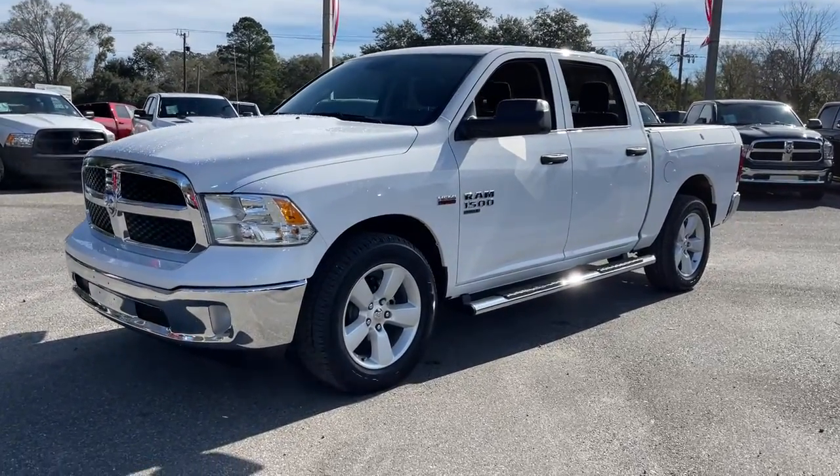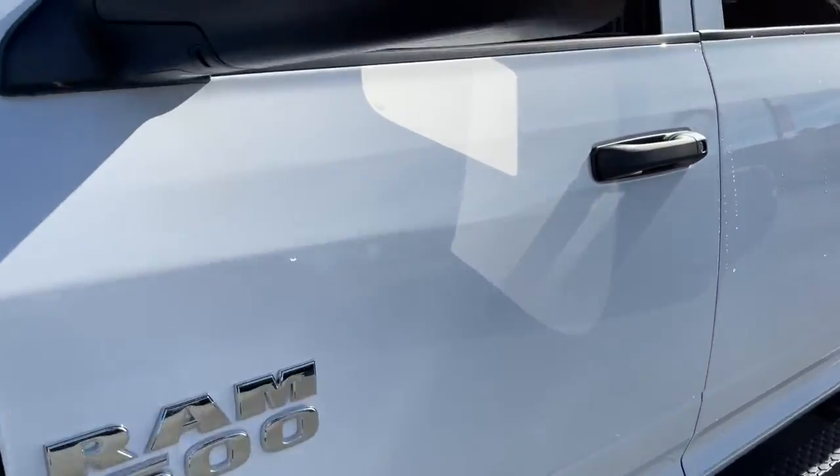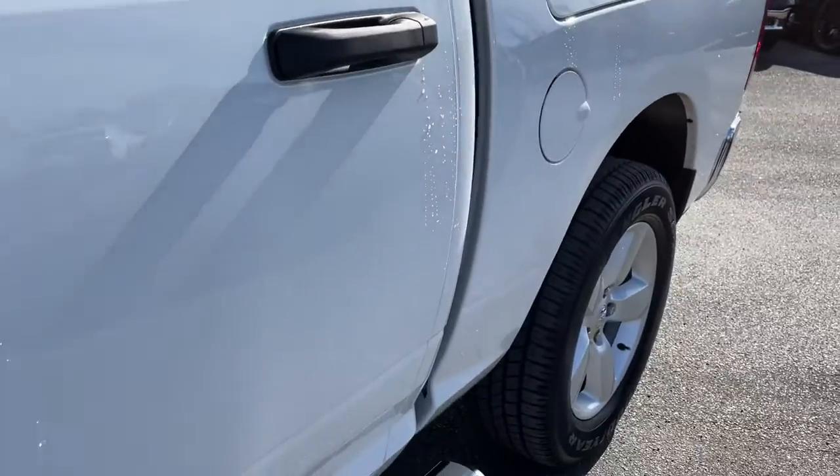These are just some of the great options this vehicle comes with: aluminum wheels, electronic stability control, power windows, four-wheel disc brakes, and power steering.